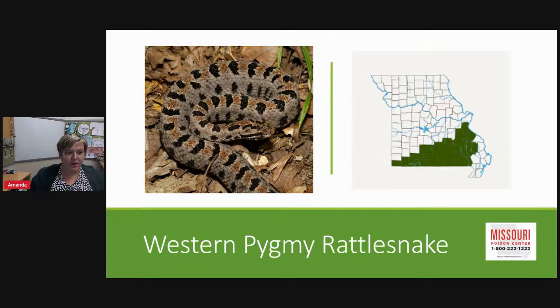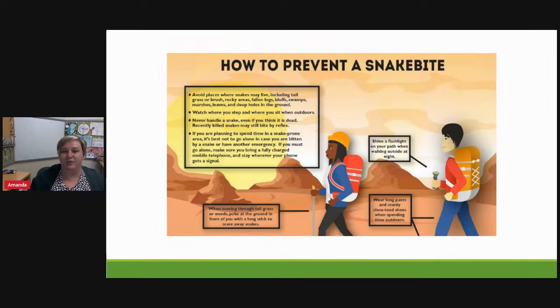So to recap: the copperhead is the most common venomous snake found throughout the state, we have three varieties of rattlesnakes, and the cottonmouth or water moccasin. Now let's talk about prevention. At the poison center, we'd rather you not get bitten. If you're hiking or walking in tall grass or weeds, use a walking stick out in front of you — especially in swamps, marshes, and bluff areas. At night, use a flashlight, and always wear long pants and closed-toed shoes.